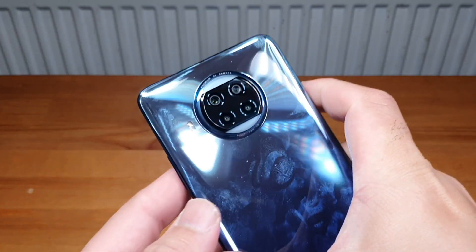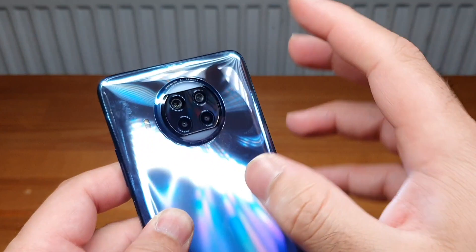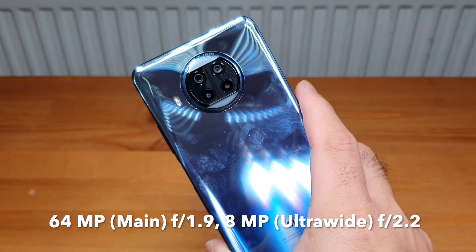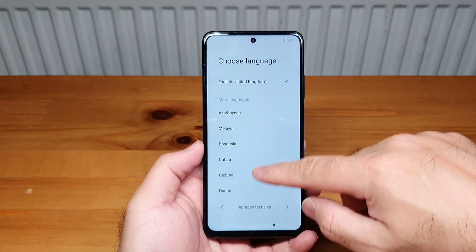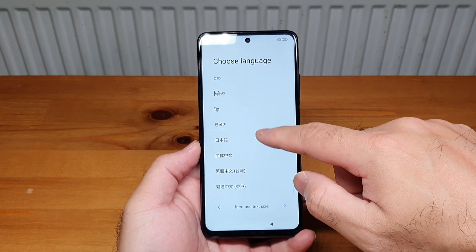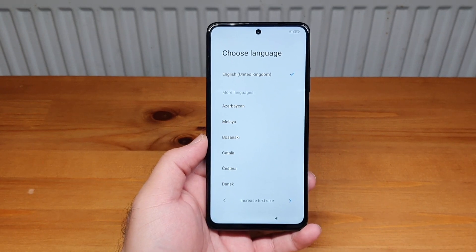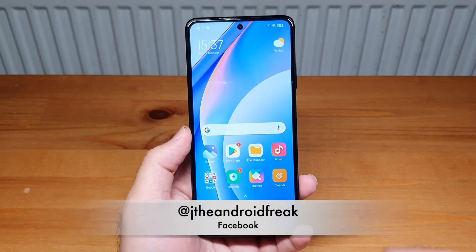Looking at the back, the quad camera setup looks pretty nice. The main camera, if I remember correctly, is 64 megapixels with an f/1.9 aperture. The other cameras won't be superstars since it's a budget device, but as long as the main camera performs well we're good to go. The phone supports many languages too — European languages, different versions of English, Arabic, Hindi, Chinese. Let me hook this up to Wi-Fi and go through the basic setup.